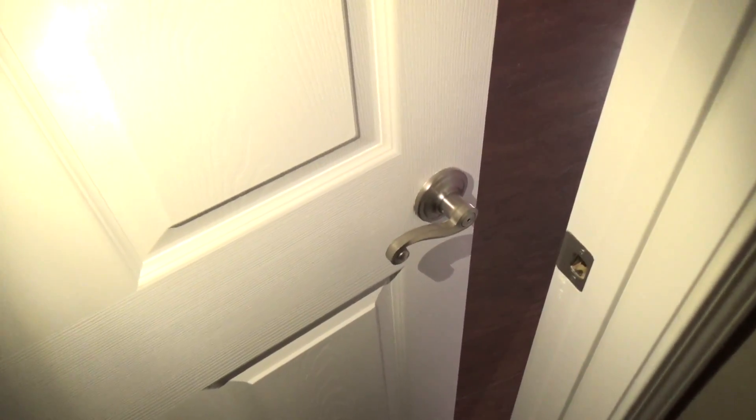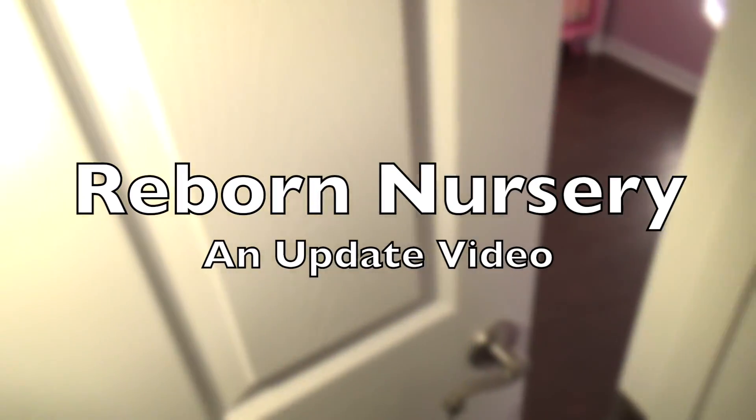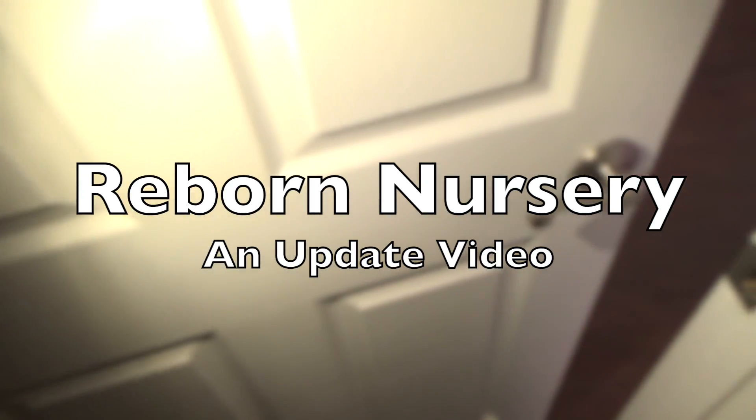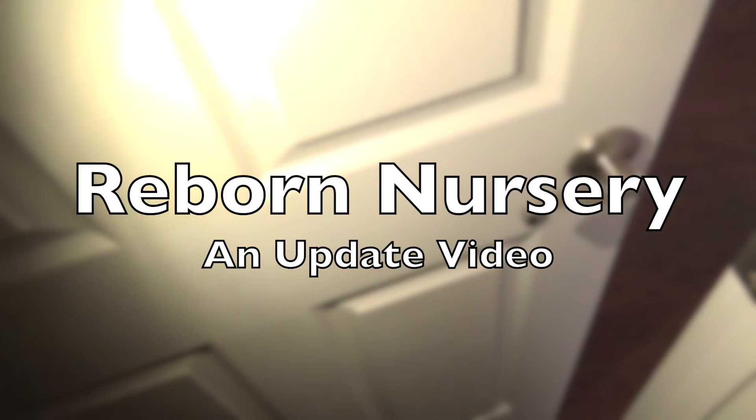Hello dolly lovers and welcome back to my channel. I thought today would be the day that I do my nursery update so you guys can see how it has come along officially. This is the door to my room and let's go in and get started.